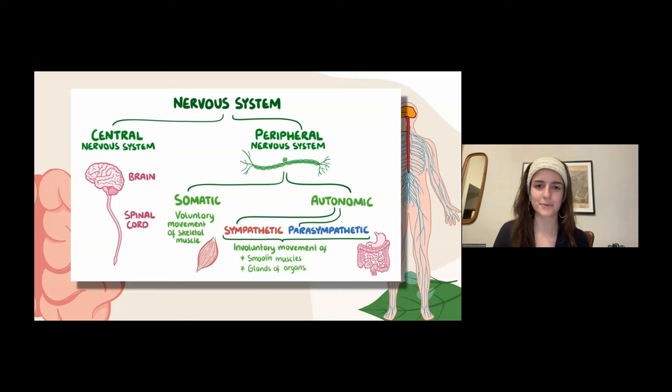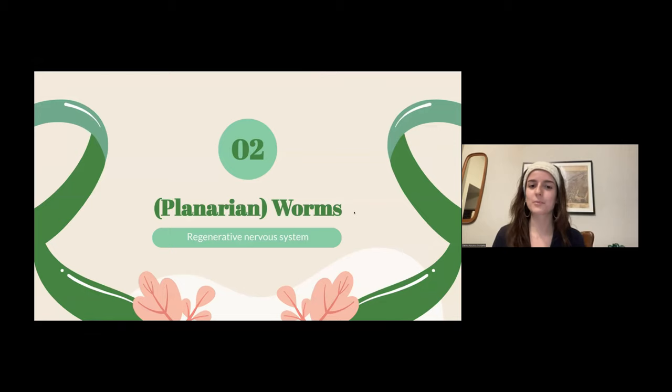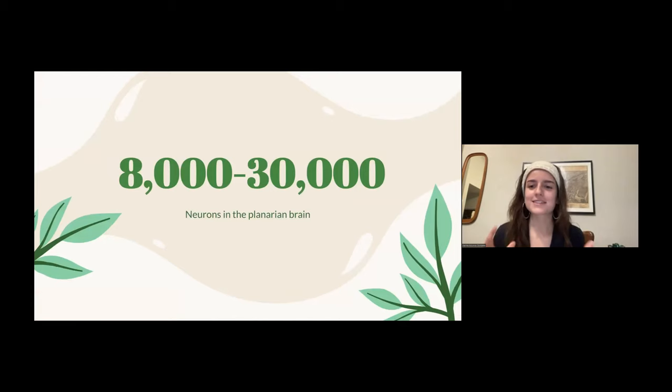Now I want to get into our animal models — models in the sense that they're very helpful for research. I want you to keep in mind how these different animals can be useful for research on the human nervous system as well. The planarian worm has about 8,000 to 30,000 neurons in its brain, which some people consider the simplest brain in the animal kingdom. You need these neurons to work together so that worms can eat, go toward food, mate — all of these things.